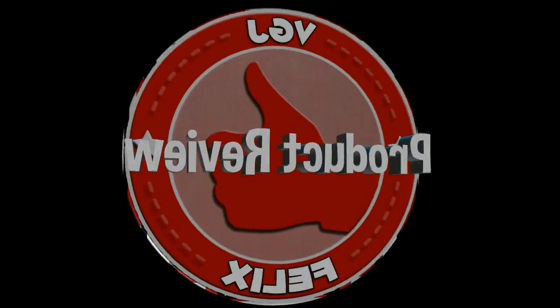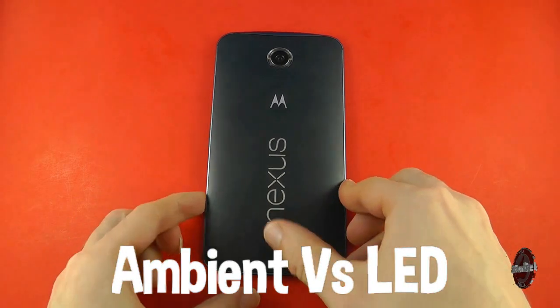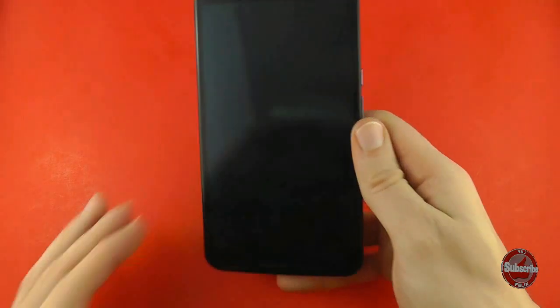Hello everyone and welcome to the Video Gadgets Journal connecting you with your technology. This is the Google Motorola Nexus 6, and the question is: how can you tell if this device has any notifications? At the end of the day and the beginning of the day, one of the most important things your mobile device will do is tell you whether you have notifications, and that technology has been evolving over the last couple of years. But how does the Nexus 6 tell you if you have any notifications?